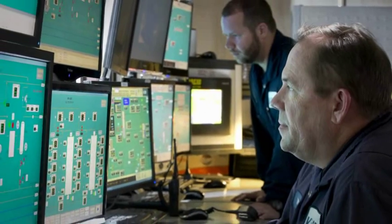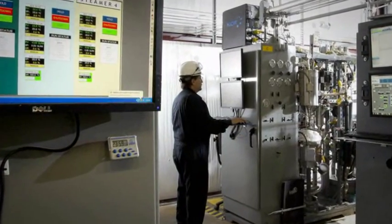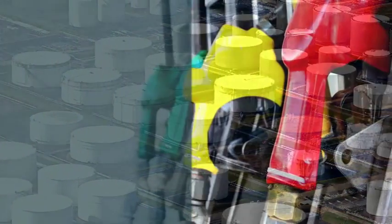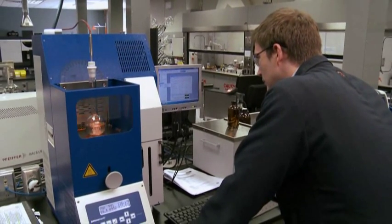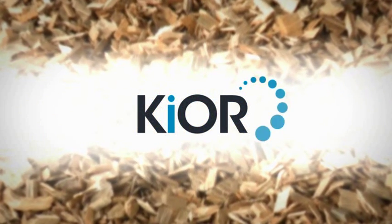KiOR has the team with the experience to deliver. Its process leverages proven technologies that have been used for decades and produces gasoline and diesel blend stocks that can utilize the country's existing transportation fuels infrastructure. Together with KiOR's technology, we can reduce dependence on traditional fossil fuels and achieve economic and environmental benefits across the U.S. and the world.